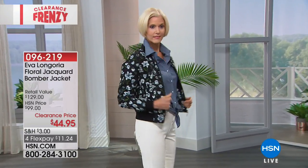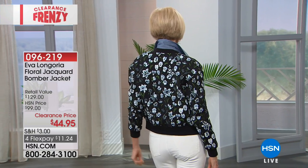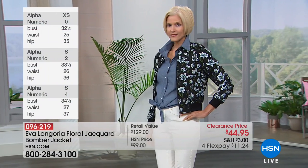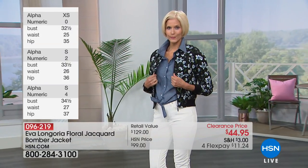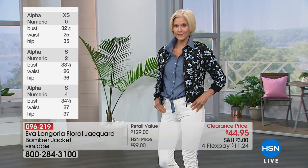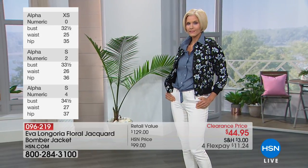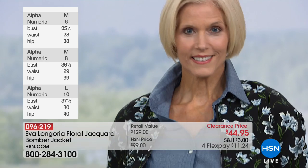It's a woven jacquard, so that's not printed on. It's a beautiful woven, high-end floral pattern. You're getting the ribbed trim, obviously a zipper closure, ribbing at the cuffs, ribbing at the waist. It's fully lined, and we have this in extra small through 3X.